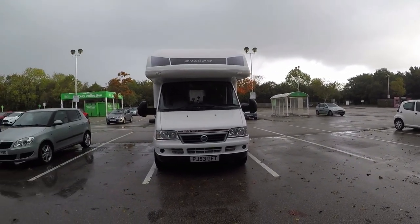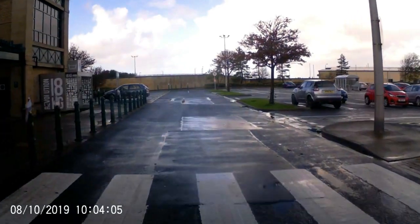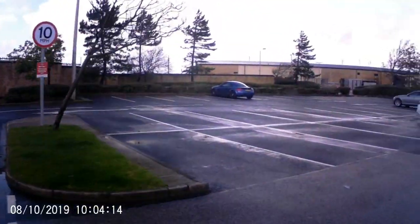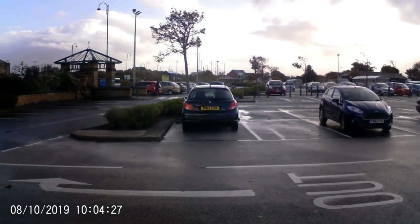Supermarkets are your best bet. Not so much Aldi and Lidl, although you could try them, because some have barriers and you're only allowed an hour. If you find a bigger store — Asda, Morrisons, Sainsbury's — they usually allow up to three hours. Sometimes you get a free ticket and you have to show a purchase receipt on the way out, though our local Morrisons doesn't do that anymore. They have a camera that detects you going in and coming out. When parking at Morrisons or Asda, park as far away as possible from the front door, because car drivers park as close as they can. The further out you go, the easier it is to park. And usually when you park out of the way, you'll find you're next to expensive cars — their owners park there so nobody damages them and drives off.